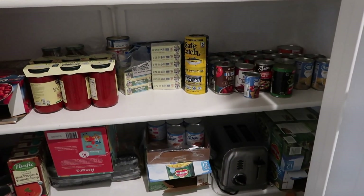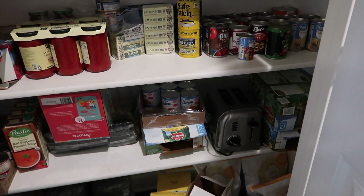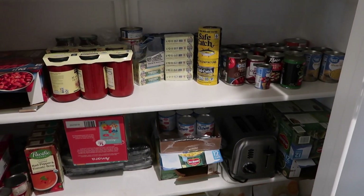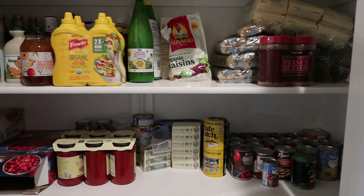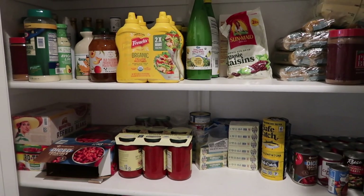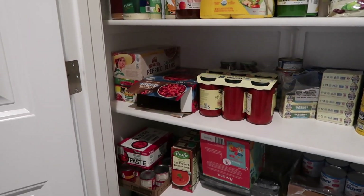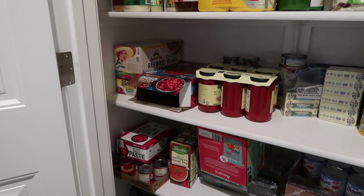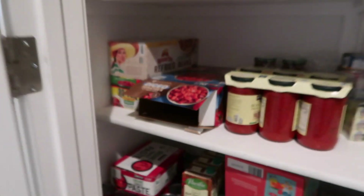We bought some sweetened condensed milk that was actually on Amazon and had that sent here. We make a lot of good desserts with that. We got more sardines, tuna fish, chunk chicken, plenty of marinara sauce, diced tomatoes, and tomato paste.